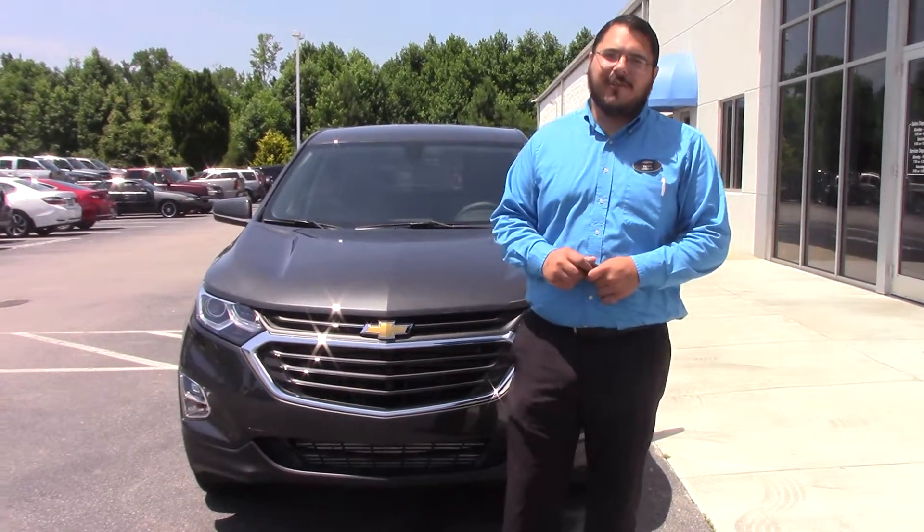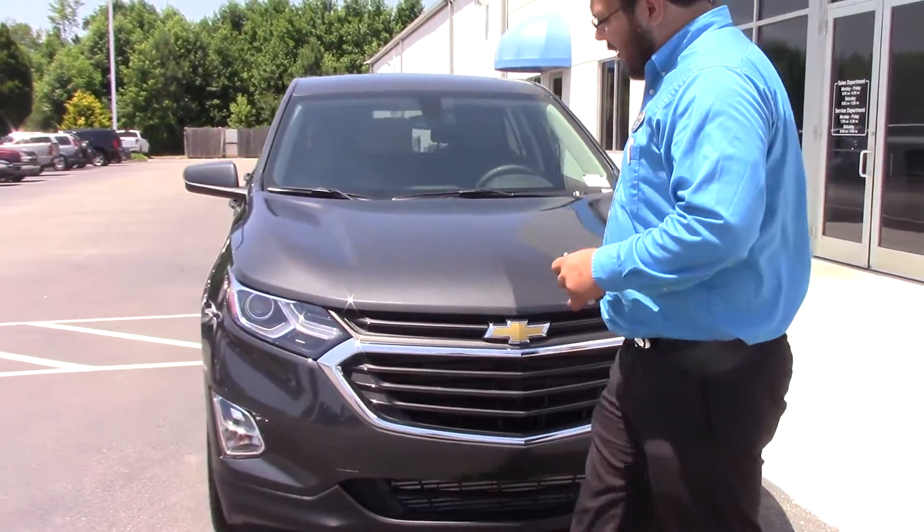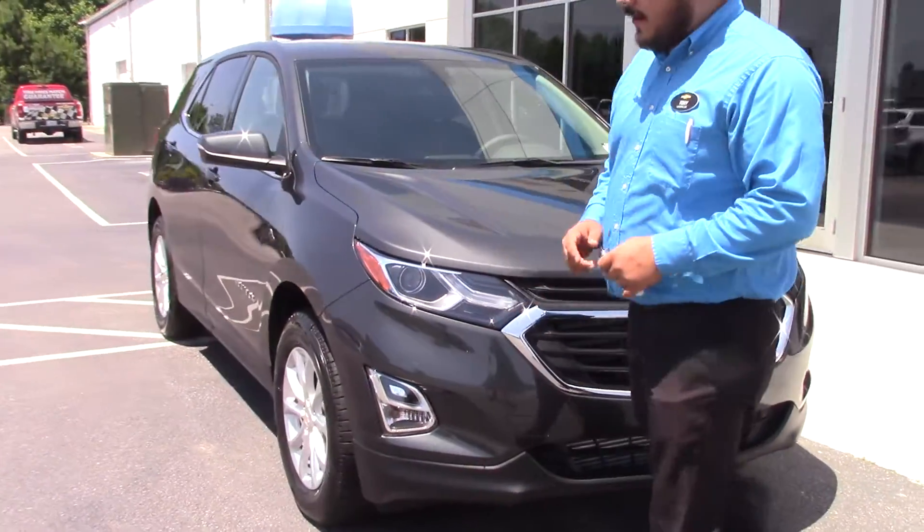Hey, I'm Tony over here at Huber Vesta Chevrolet, and I wanted to take the time to show you a 2017 Equinox. On the front, it's got Promax Sense and fog lamps.